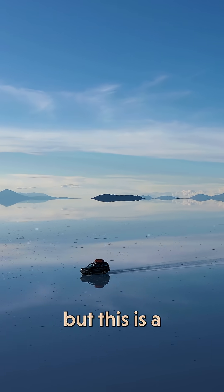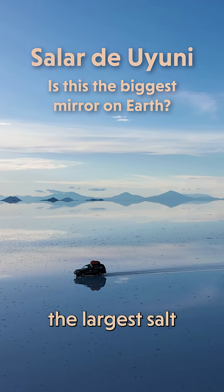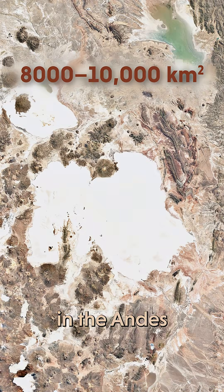This footage looks fake, but this is a real place. Salar de Uyuni, the largest salt flat on Earth and the planet's biggest natural mirror. This salt flat is located here, high in a plateau in the Andes.